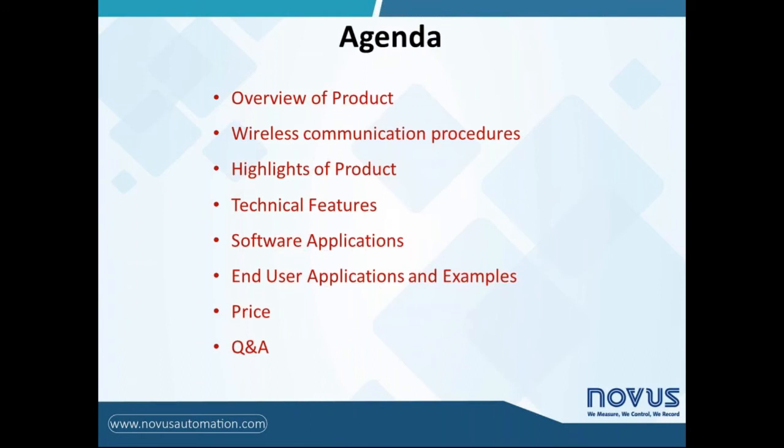Our agenda for this webinar is here. First of all, we will make an overview of the new product LogBox BLE from the Connect family. Then we will talk about the wireless communication procedures, the way to download data, and send it to front-end applications for managing and analysis of data. In this sequence, we will see the highlights of this product and why it has some attractiveness for the market.